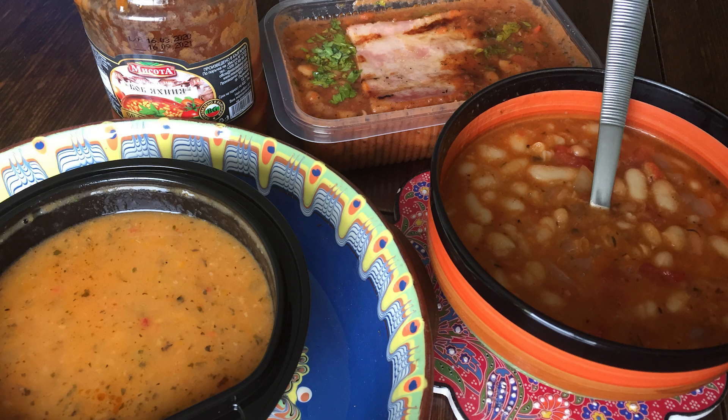Now in Bulgaria, if you're making beans, first off, you boil the beans. Then you add a delicious sauce made of onions, red pepper, tomato.